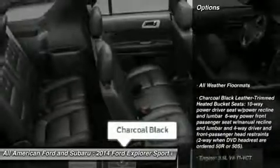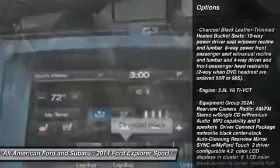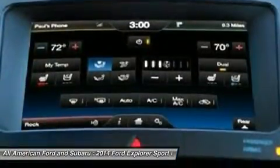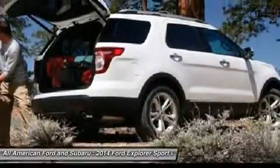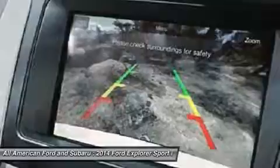Here are some of this vehicle's great options: power liftgate, anti-lock braking system, power passenger seat, steering wheel audio controls, power steering, adjustable steering wheel, aluminum wheels, four-wheel disc brakes, cruise control, keyless entry.